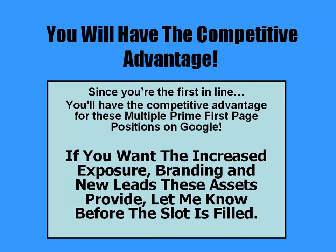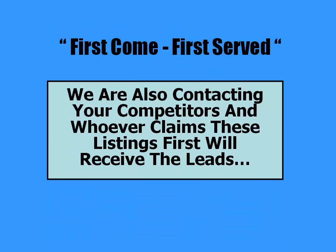Since you're the first in line, you'll have the competitive advantage for these multiple prime first page positions on Google. If you want the increased exposure, branding, and new leads these assets provide, let me know before the slot is filled. First come, first served. We are also contacting your competitors, and whoever claims these listings first will receive the leads.